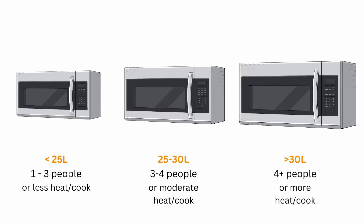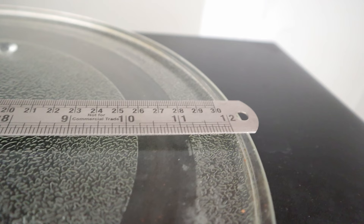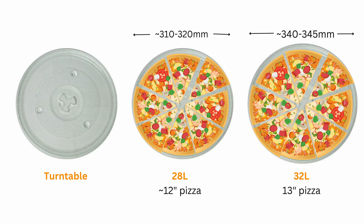The most popular size for convection microwave ovens is 28 liters, and that and larger sizes is what I will focus on today. In a 28-liter convection microwave oven, the turntable is between 310 and 320 mm, so a 12-inch pizza can be easily made. In a 32-liter convection microwave oven, the turntable is between 340 and 345 mm, so a 13-inch pizza can be made easily.